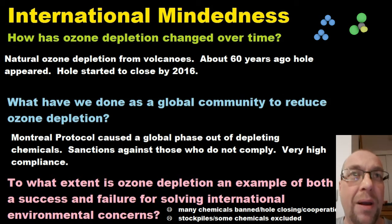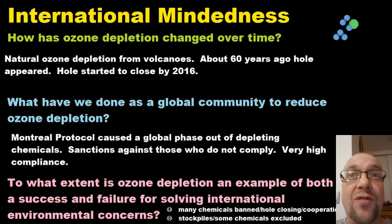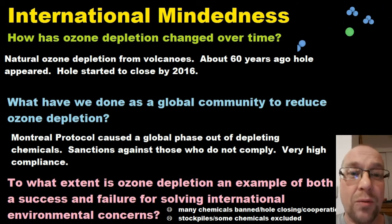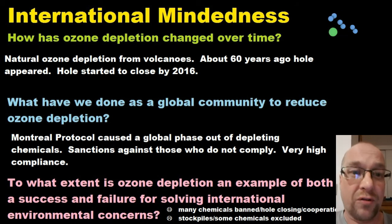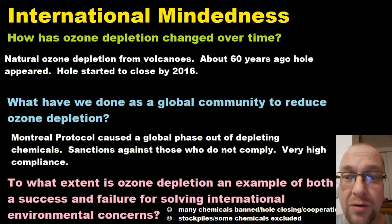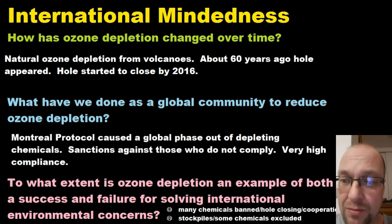It didn't really address the stockpiles — there were still large quantities of these chemicals made by factories that hadn't been used, and those stockpiles were eventually used rather than destroyed. It also didn't cover all ozone-depleting chemicals; for example, dichloromethane wasn't covered.